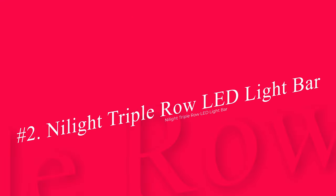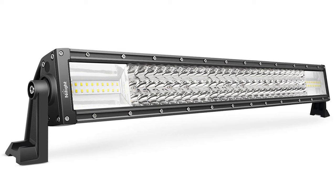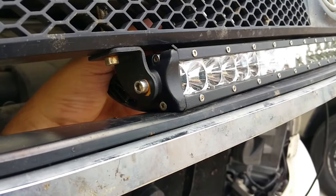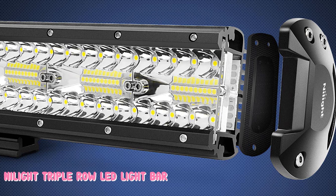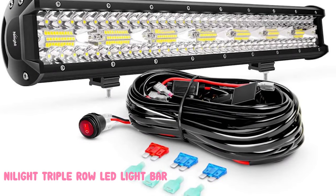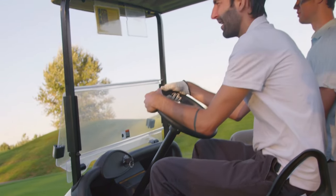Number 2: Nilite Triple Row LED Light Bar. Specifically designed for use on vehicles that regularly drive off-road at night, Nilite's Triple Row LED Light Bar has a lifespan of 50,000-plus hours and offers a range of beam patterns depending on how you plan to use it. On either side of the triple row of LED lights is a reflective plate which enables multi-angle refraction, so you can cast the light in the direction you need to see. The bar also comes with an IP67 waterproof rating, meaning you don't have to worry about damaging the light in the rain.